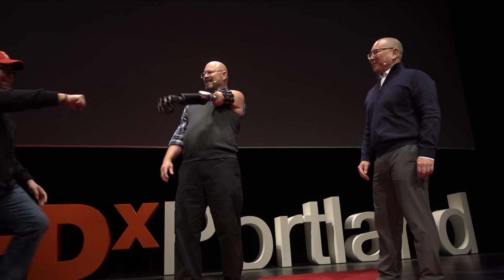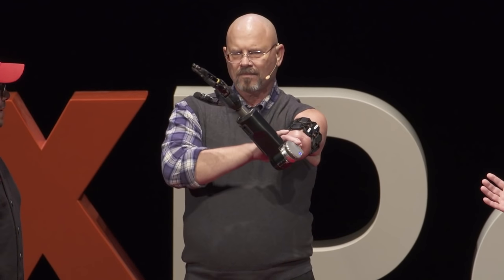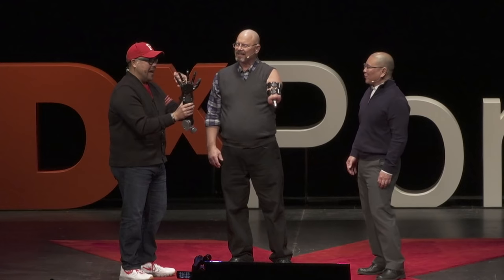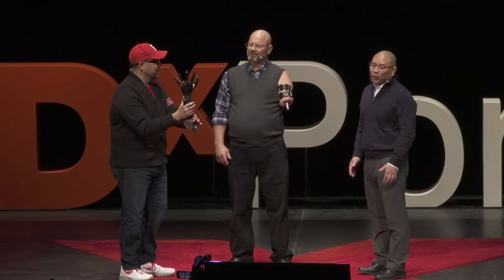Hey Luis, come on out and help us with the demo. A little fist bump — boom! Amazing. As you can see, Johnny is moving completely naturally. What's really amazing is his ability to hold this — it's about six or seven pounds, designed for the 50th percentile male. How much investment did this extraordinary innovation require? Believe it or not, it's been over $120 million of R&D to this day.